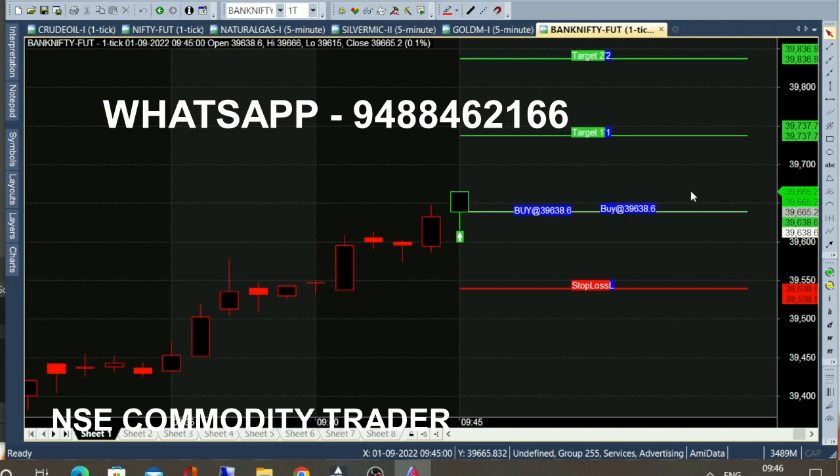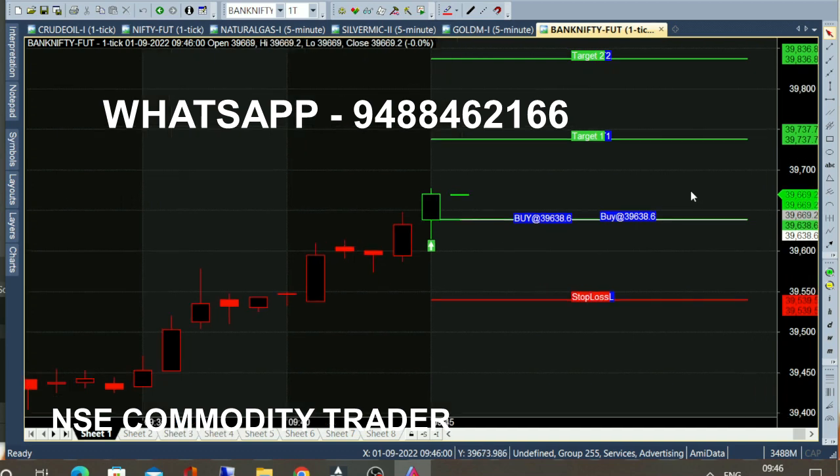The market is a positive start. The entry point is key. The market rises at this point — this is the price of 39,700.